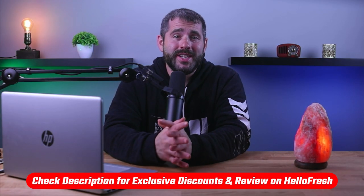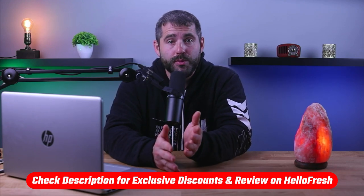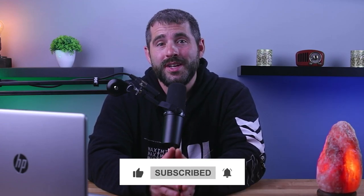So that's it for this video. Again, if you're interested in HelloFresh, you'll find a link to pricing and discounts as well as in-depth reviews down in the description below. Feel free to comment below if you have any questions, and like and subscribe if you found this video helpful — it really helps us out. Thanks so much for watching and I'll see you in the next video.